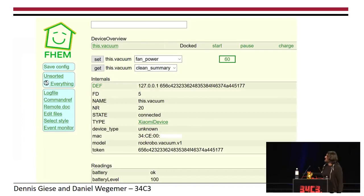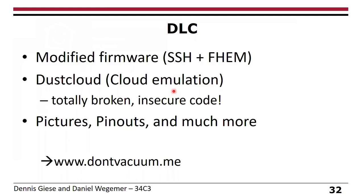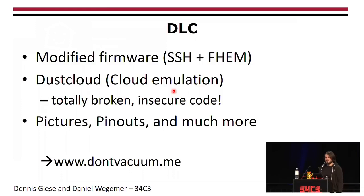For the home automation server, we have a sample firmware installed in the vacuum cleaner. You can run it locally — you know the token because you can access it directly — and run your home automation system directly on the vacuum cleaner. No need for a Raspberry Pi. We have downloadable content for you — modified firmware, our cloud emulation — all free. However, I'm not a very good Python programmer, so it's totally broken and insecure, so don't use it for production and don't put it on the internet. Everything will be published under the domain don't-vacuum.me.